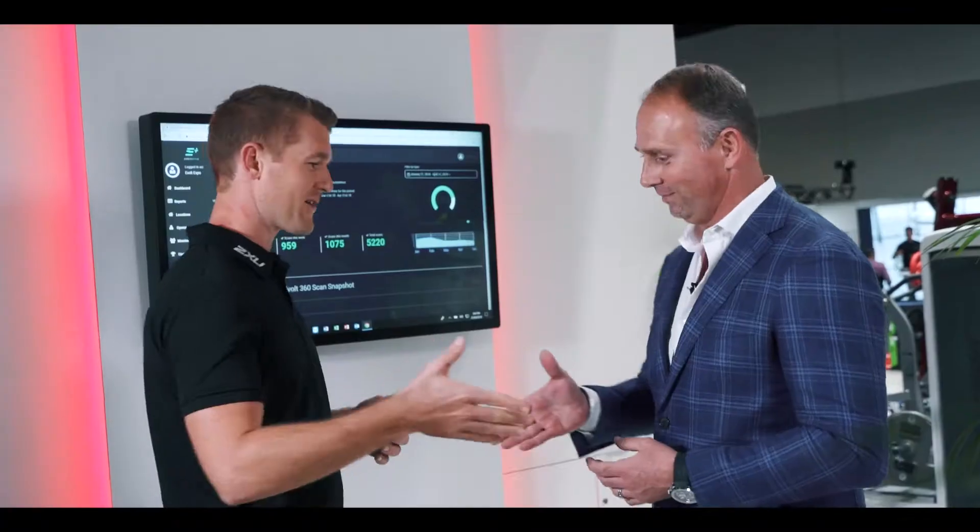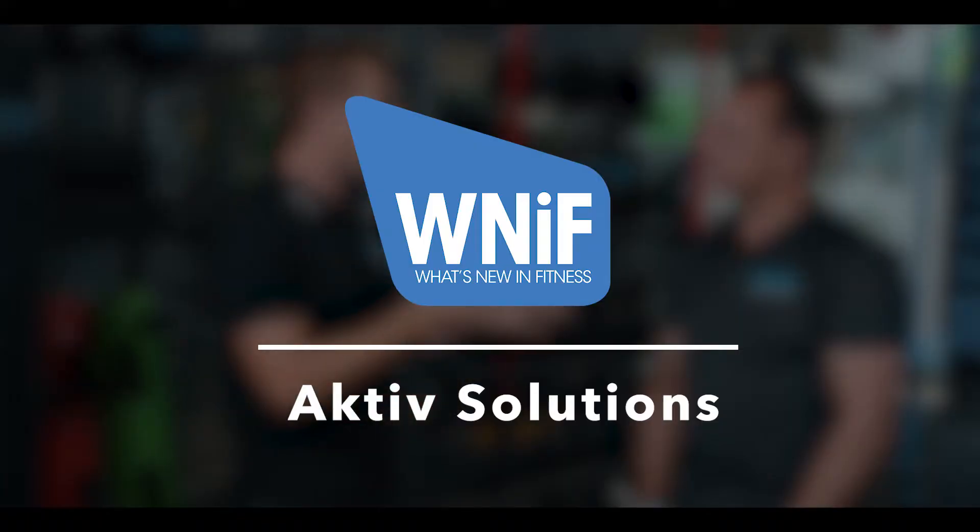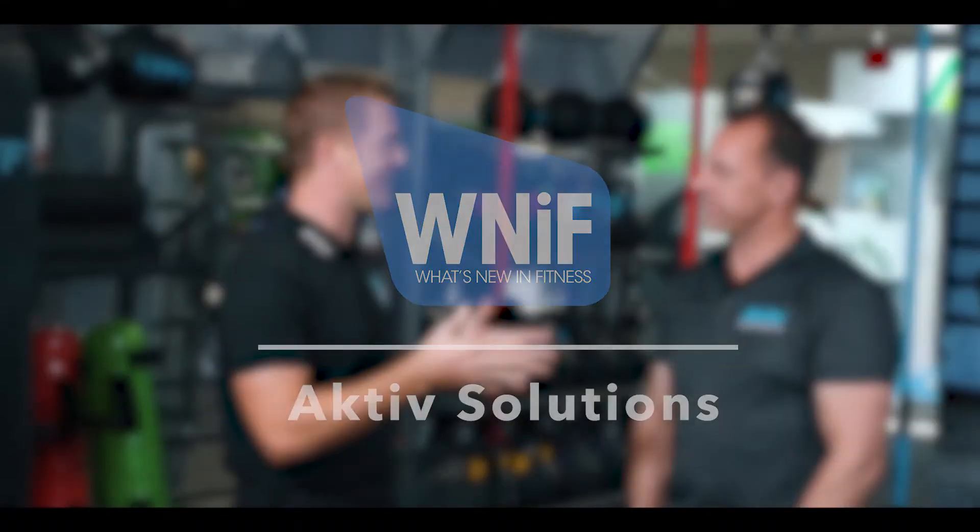We're here at the 2018 Fitness Show in Sydney. Let's check out what it's all about. Ross from Active Solutions Australia, I'd love to hear about some of the things that you are launching brand new here at the 2018 Fitness Show. We're expanding our operations from America. We have six brand new products being delivered to the fitness industry.